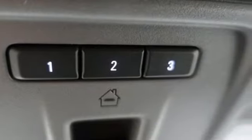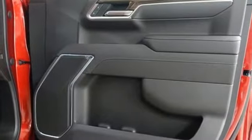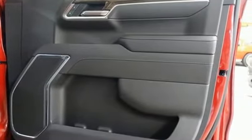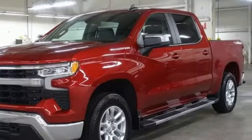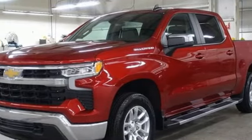It boasts an impressive list of features like these: intercooled turbo inline four-cylinder engine, four-wheel drive, automatic transmission, trailer hitch receiver, streaming audio, and Wi-Fi hotspot.